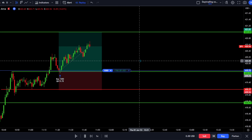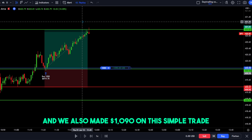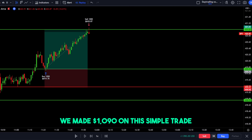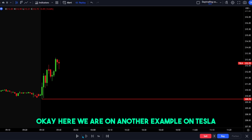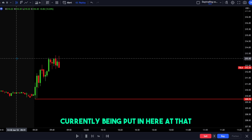Let's play out this trade. We just created a new high of day and just like that, we got our new high of day at 421. We also made $1,090 on this simple trade — a simple pullback strategy all the way up to a new high of day. We're going to sell out our contracts there, and as we can see on the bottom right corner, we made $1,090 on this simple trade.